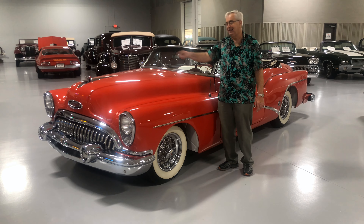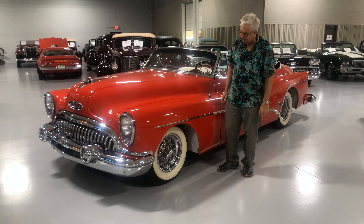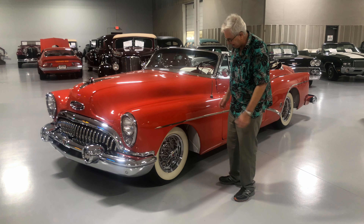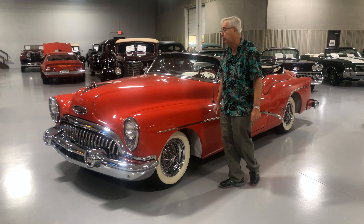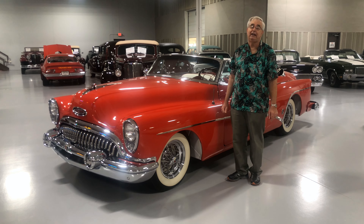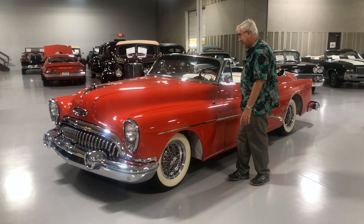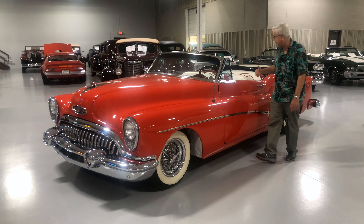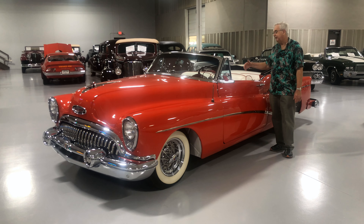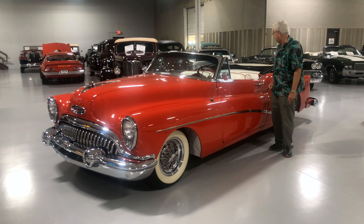It's such a specialty car. This one here has been completely restored to the highest level — absolutely beautiful paint in its original color. The chrome work is also very, very nice. Chrome was probably one of the most important things for looks and for people to recognize these old cars. I always love the hood ornaments because you look like you're driving a rocket ship going down the road.